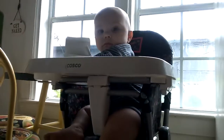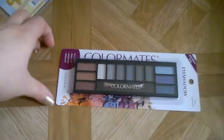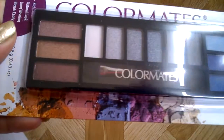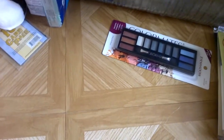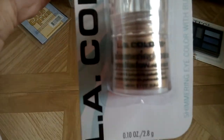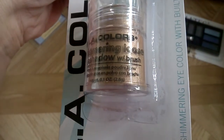Debbie's up above me — hi Debbie! I got a Color Mates eyeshadow palette which is so pretty — it has browns, grays, and blues. I also got an LA Color loose eyeshadow in gold, which I am loving.